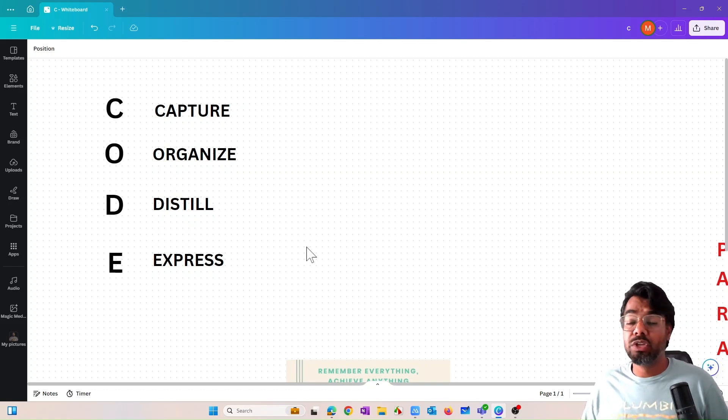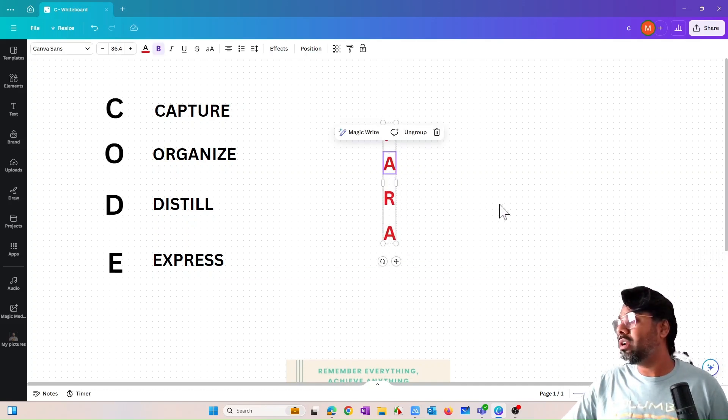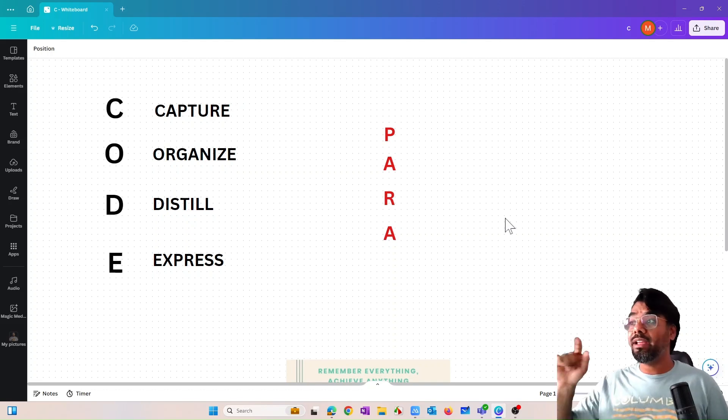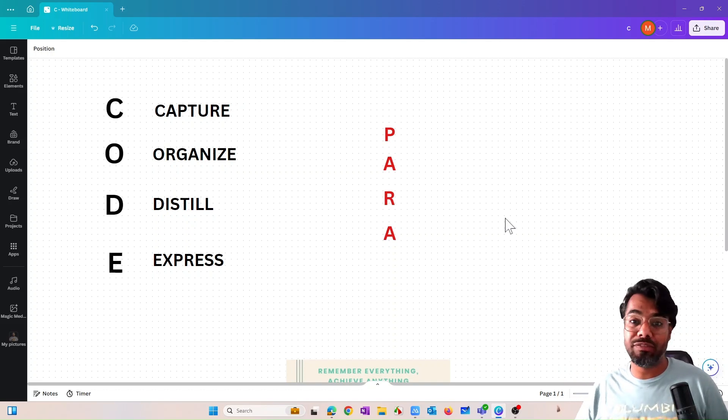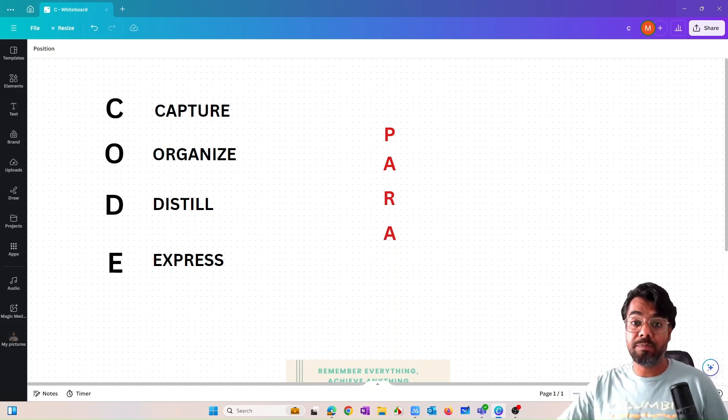Information that is captured in a unified place but is very messy and disorganized is very tough to work with as a second brain — even if the quality of the information is good. Organizing is an extremely important skill according to Thiago Forte's book. To organize captured information, the author recommends applying a method called PARA, which stands for Project, Area, Resource, and Archive.